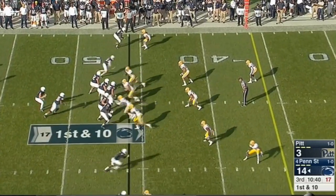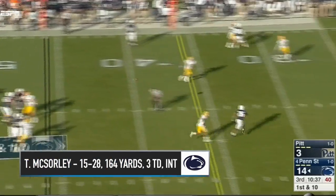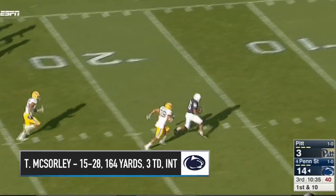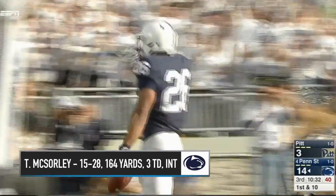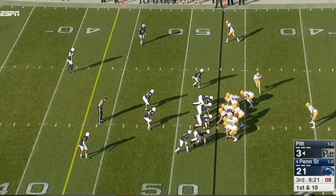Hold these stars in check. Nick Sorley with time, over the middle — Saquon Barkley. Touchdown, Nittany Lions. How explosive this Penn State offense is.